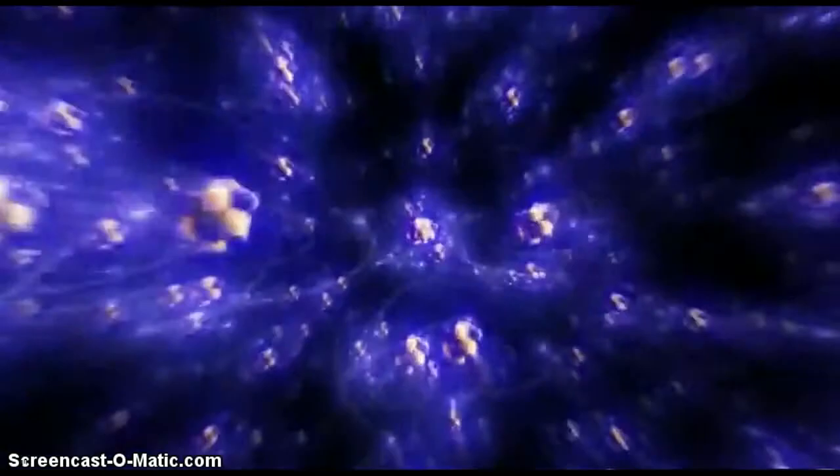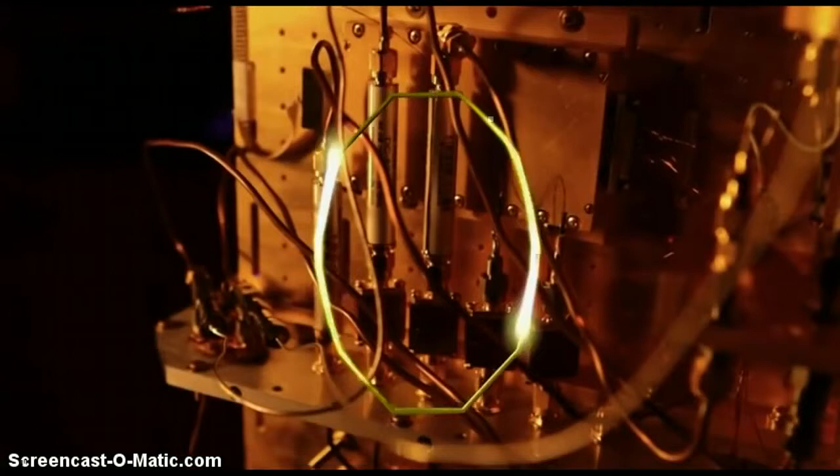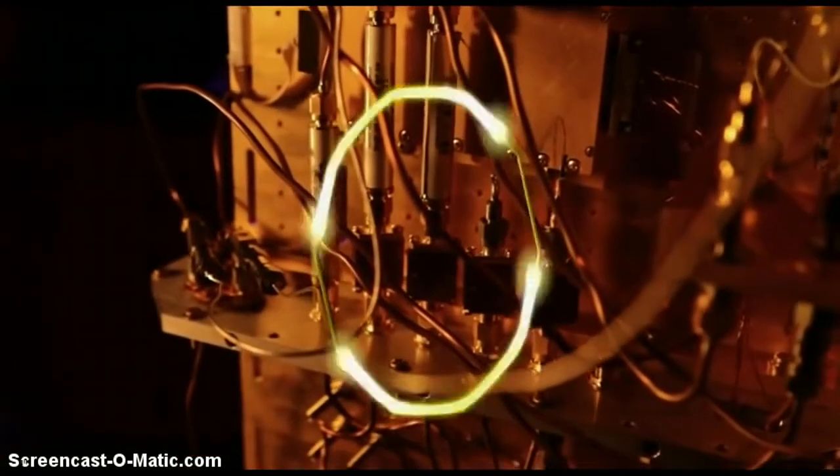In theory, quantum bits could be made from anything that acts in a quantum way, like an electron or an atom. The qubits at the heart of this computer are tiny superconducting circuits built with nanotechnology that can run in two directions at once.